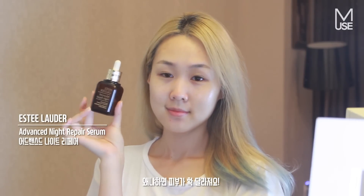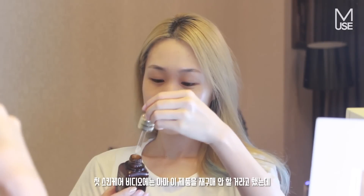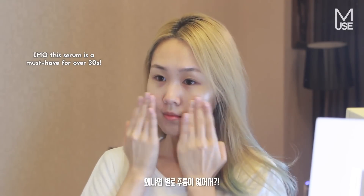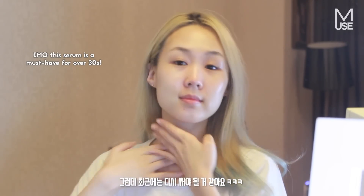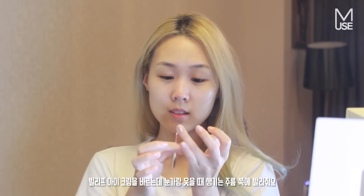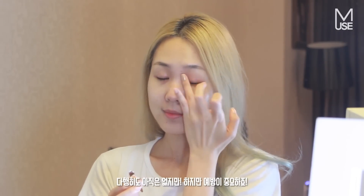Estee Lauder Advanced Night Repair is something I've recently come back to. I don't know if you guys remember, but in my very first skincare routine video I talked about this product and said I probably wouldn't buy it again because I didn't feel like I had wrinkles yet — but now I'm starting to feel like I need to go back to it. Then I'm going in with my eye cream, the Belif one again, and just gently patting it into my eye area, focusing on the areas where my makeup goes and also my laugh lines — which I don't have any yet, thank god, but prevention is key.